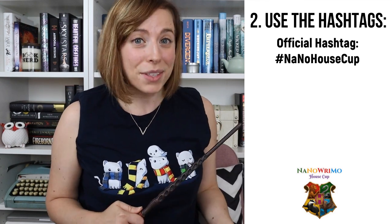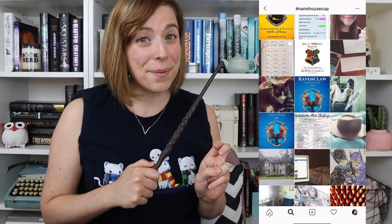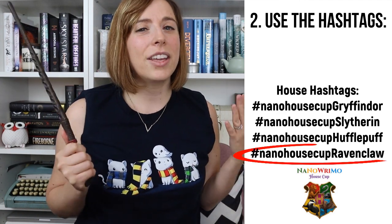The second thing you're going to do is follow and use our official hashtag, which is hashtag NanoHouseCup, as well as use your house's unique hashtag, so you can introduce yourself, your NaNo project, and find like-minded writer friends. When you click on a hashtag on Instagram, it pulls up all the posts that include that hashtag. So as long as you're using the unique hashtag for your house, you can go to that hashtag and see and interact with everybody in your cabin. For example, I'm like a Ravenpuff, but say I chose Ravenclaw — my unique hashtag would be hashtag NanoHouseCupRavenclaw.